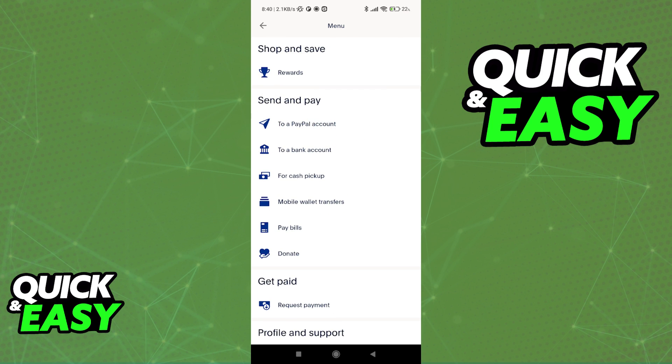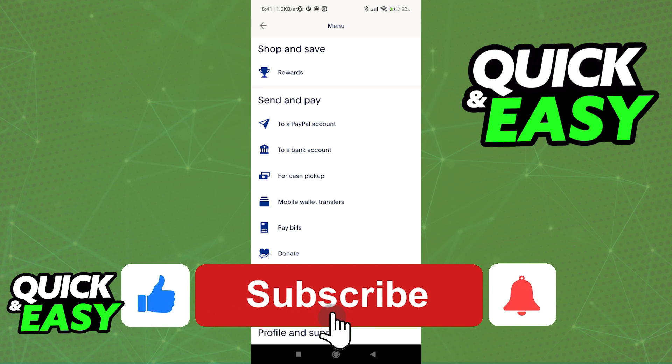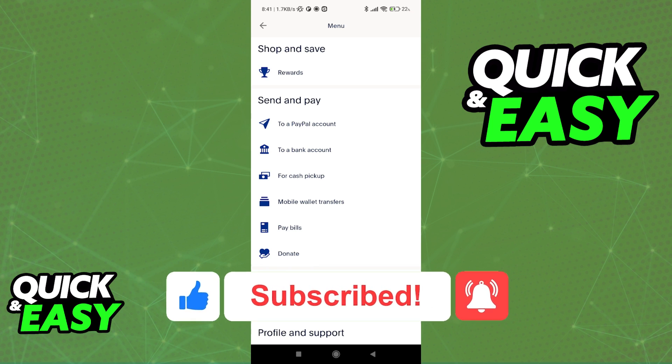I hope I was able to help you on how to link a WISE account to PayPal. If this video helped you, please be sure to leave a like and subscribe for more quick and easy tips. Thank you for watching.